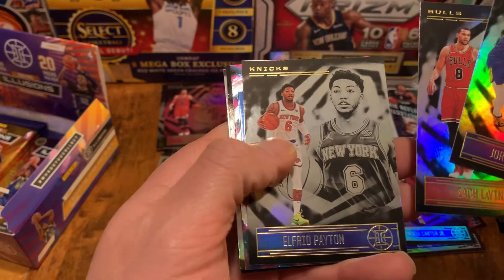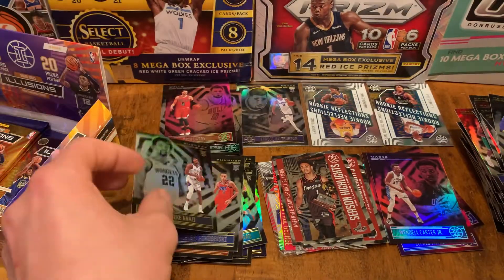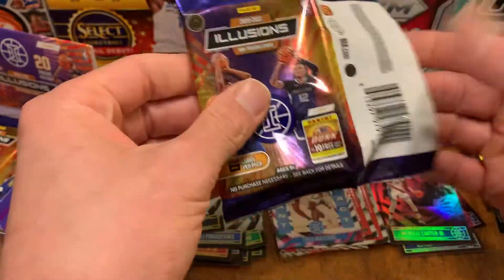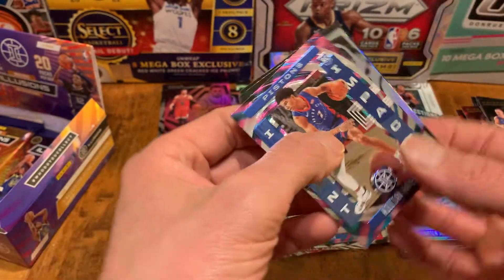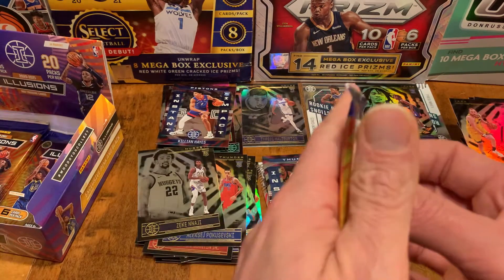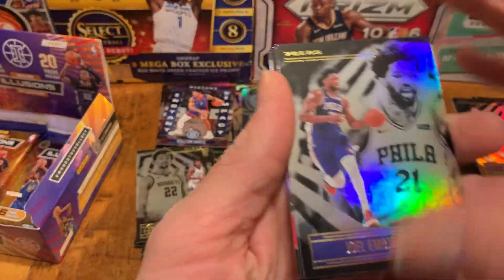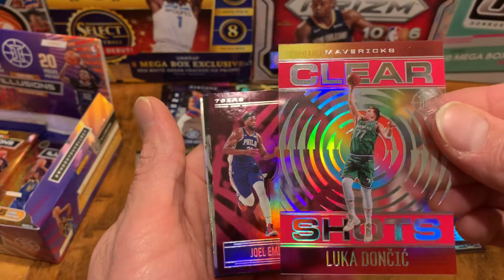So many cards - Jordan Poole, Zach LaVine, Elfrid Payton, Theo Maledon, DeAndre Ayton, Zeke Nnaji. We have a Kristaps Porzingis, Darius Bazley, Kemba Walker - that's cool for the PC, the instant impact insert. Tyrese Maxey - solid, definitely cool to pick up a couple more for the collection. We have another acetate - Joel Embiid. Julius Randle. And oh nice - that's probably my favorite card so far, the Luka Doncic clear shots. Very cool.